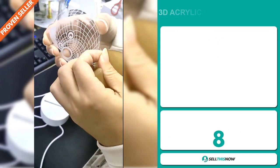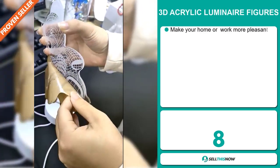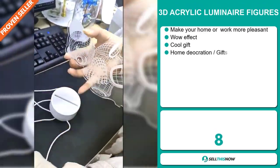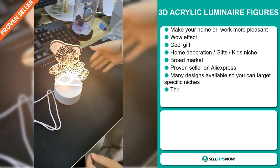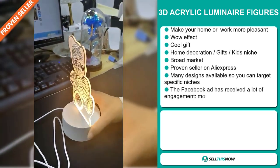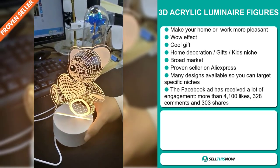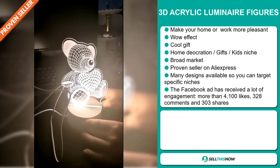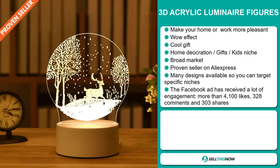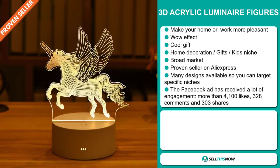Our next product is the 3D Acrylic Luminaire Figures. This will definitely make your home or work more pleasant. It definitely has that wow effect, and it also makes it a cool gift. It falls under the home decoration, gifts, kids niche market, and we also think that this item has a broad market base. It's a proven seller on AliExpress with many, many orders, and there are many designs available so you can target specific niches.